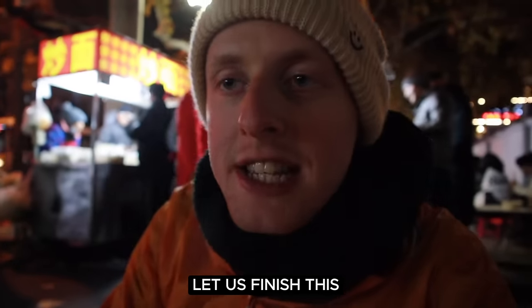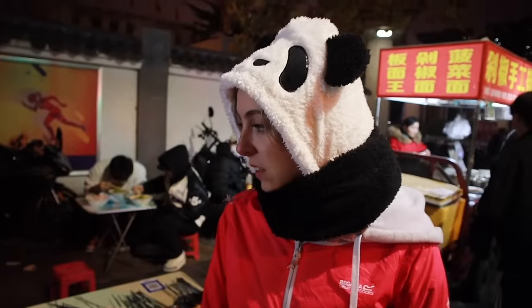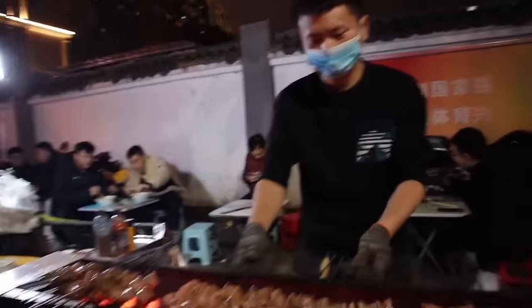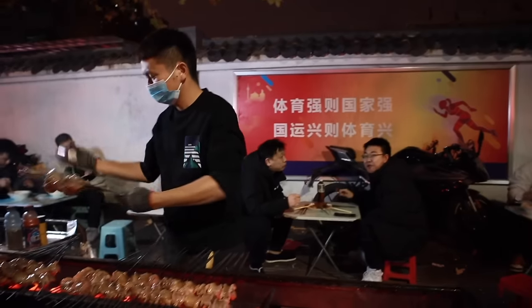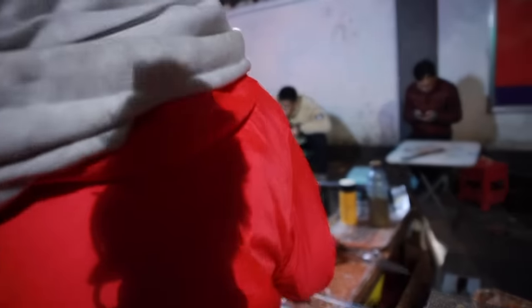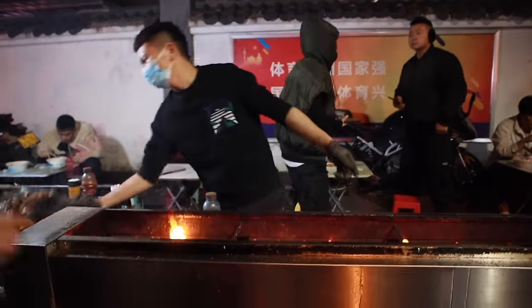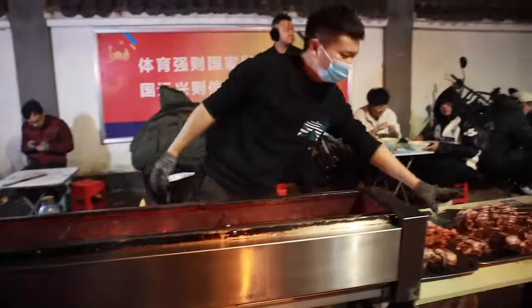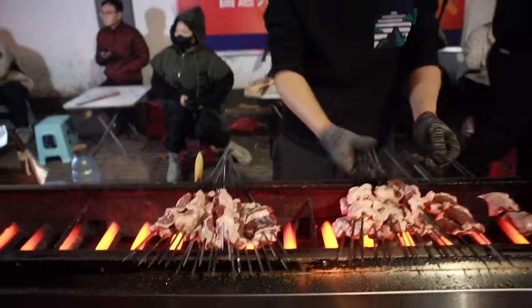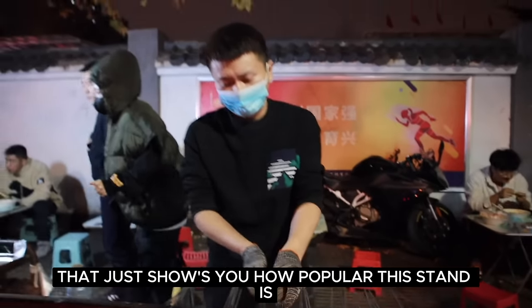Well, great start. Let us finish this and then let's get straight back up there and find another stand. As soon as one batch has just come off the grill, a whole lot is going out. That just shows you how popular this stand is — we picked a good one, Shannon.